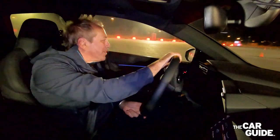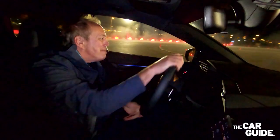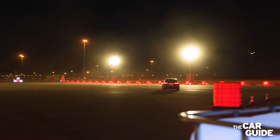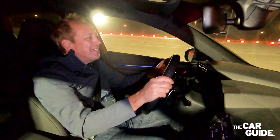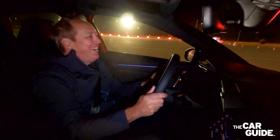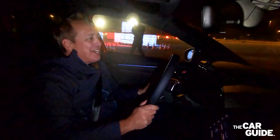You have to be a bit aggressive with the throttle, and then just play with the steering wheel to keep the slide going. But it's really child's play with this car. Well, that was quite the amusement park ride, except you're in control. And this car is just a gem — to be able to do it like that, just amazing.